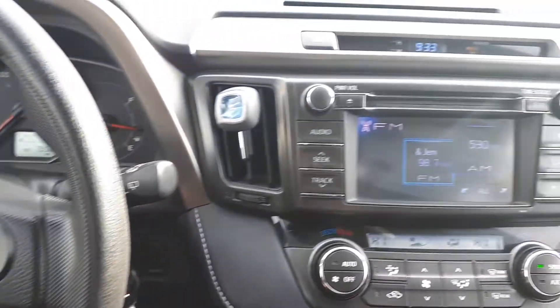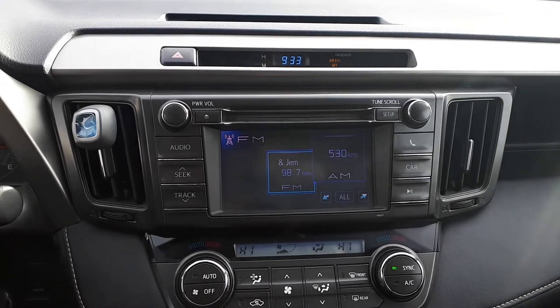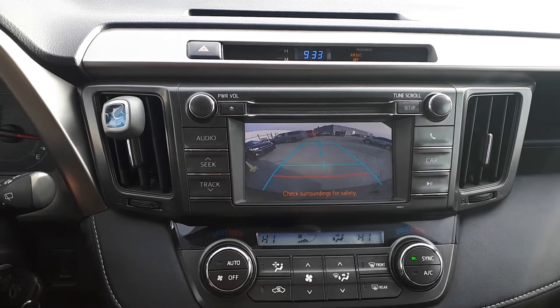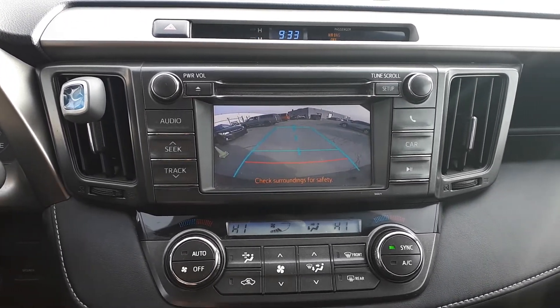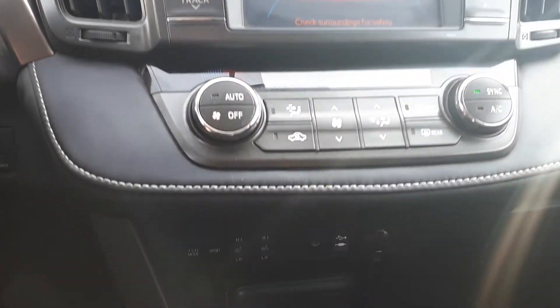For audio sources there is AM and FM radio, USB and auxiliary inputs, plus a CD player. To assist with parking there is a built-in backup camera. For further convenience this vehicle also has dual climate controls, heated seating, and many more great features.